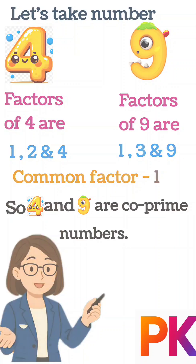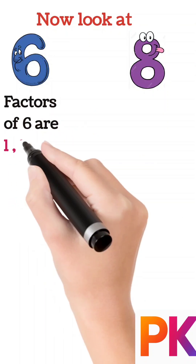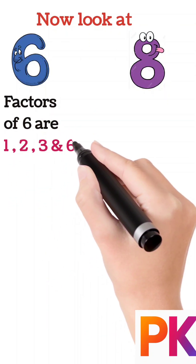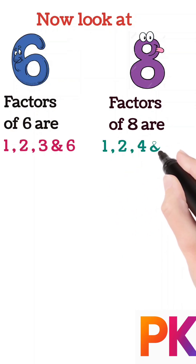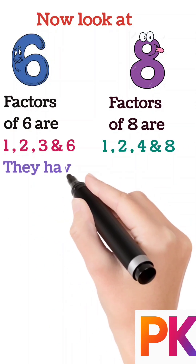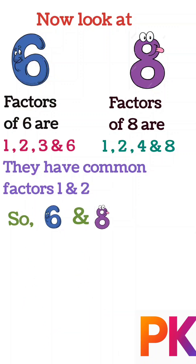So four and nine are co-prime numbers. Now look at numbers six and eight. Factors of six are one, two, three, and six. Factors of eight are one, two, four, and eight.